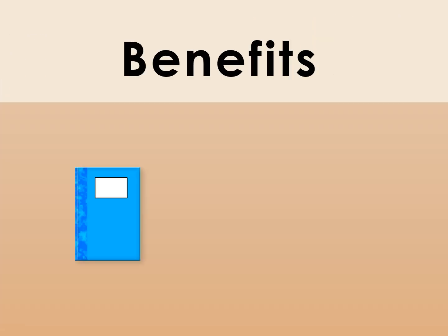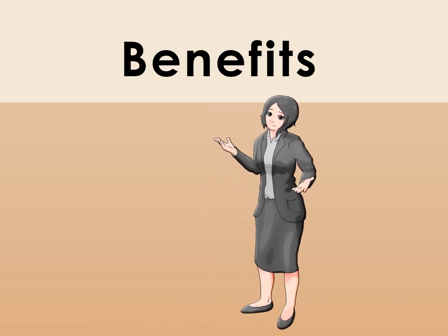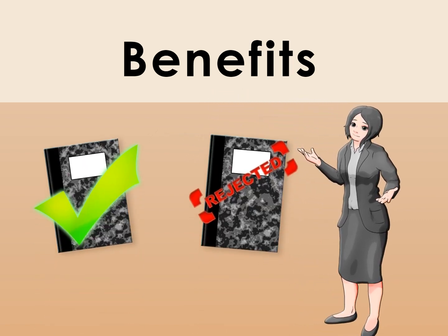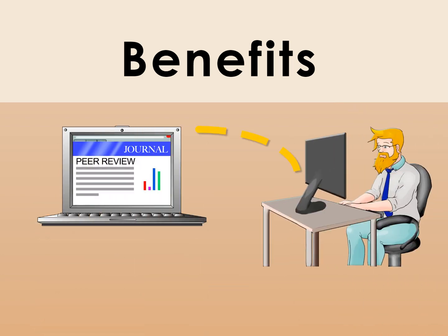Peer-review benefits both the journal and the author. The process helps journal editors determine which submitted manuscripts should or should not be published in their journal. Authors also benefit from the peer-review process because reviewers' comments help improve authors' reporting of their research.